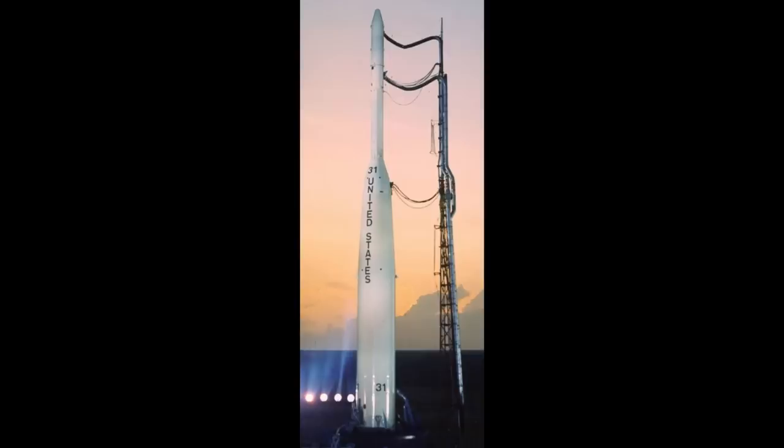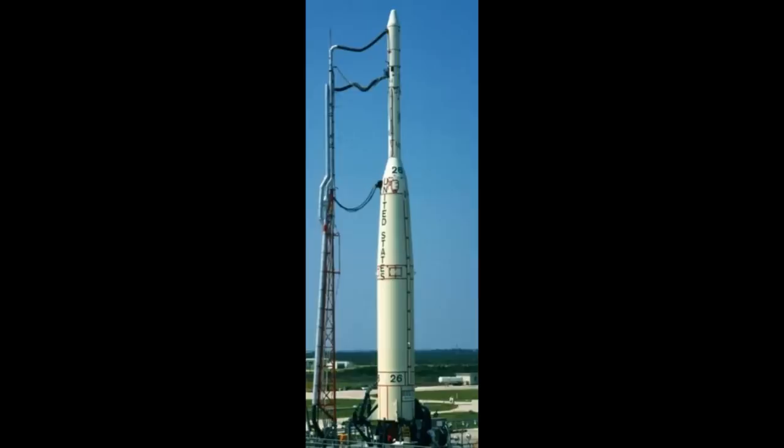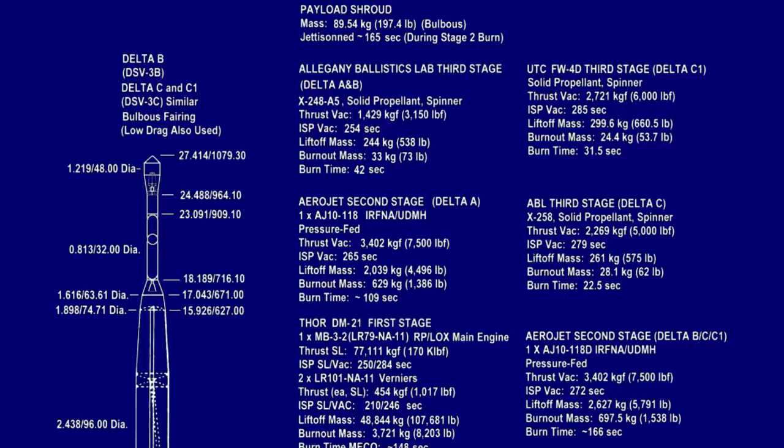Delta-C first appeared in 1963 and flew 11 times until 1967. Delta-C upgraded the third stage with a new ABL-X258 motor, which delivered about 20% more performance, mostly through better specific impulse. There was also a small upgrade for the Delta-C-1 in 1966, which flew twice and was the last Delta to fly without any solid boosters until the 21st century.